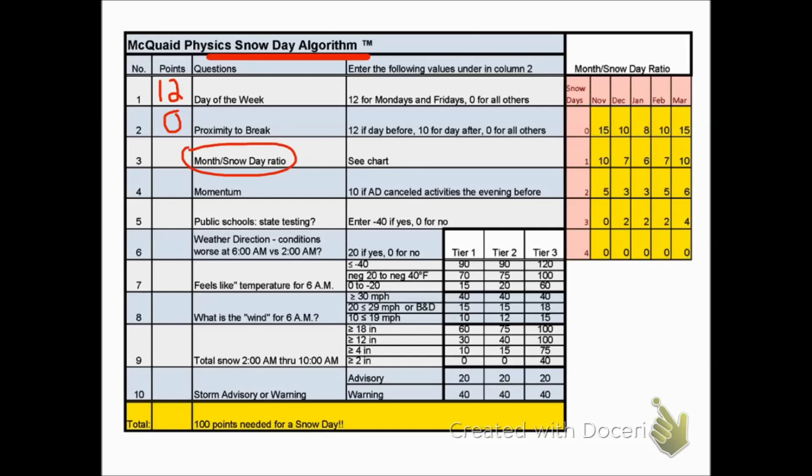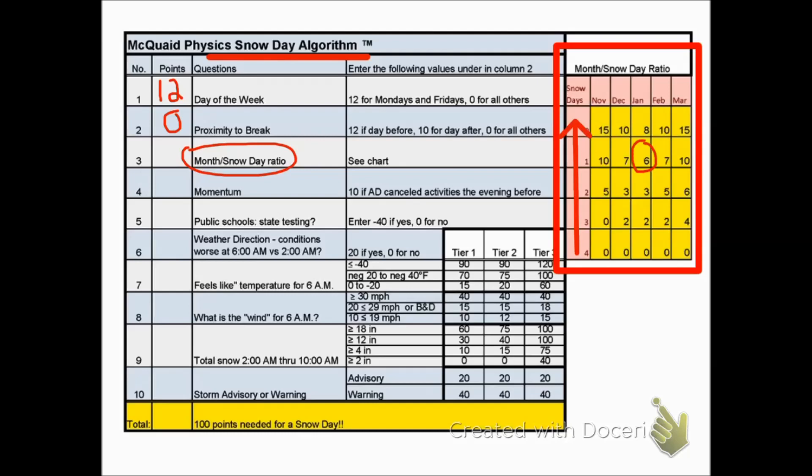Month to snow day ratio — take a look at this chart. Most school districts have four snow days they can give out without any penalties, so you get bonus points if you haven't had any snow days yet. If it's early in the season, you get extra points. Let's say it's January and we've had one snow day — that situation would be a bonus of six points.